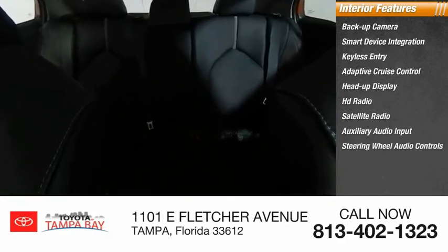Steering wheel audio controls and keyless start. Searching for a dependable vehicle that looks great too? You've found it, so stop in today.